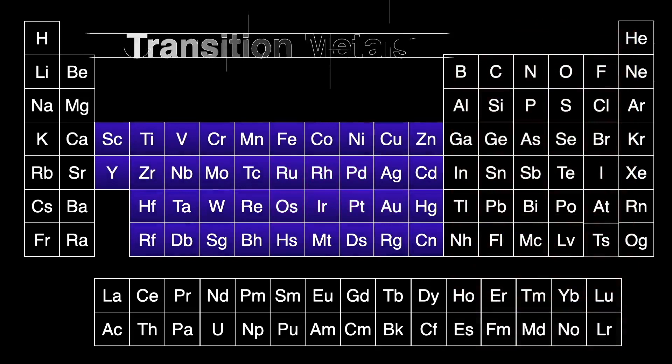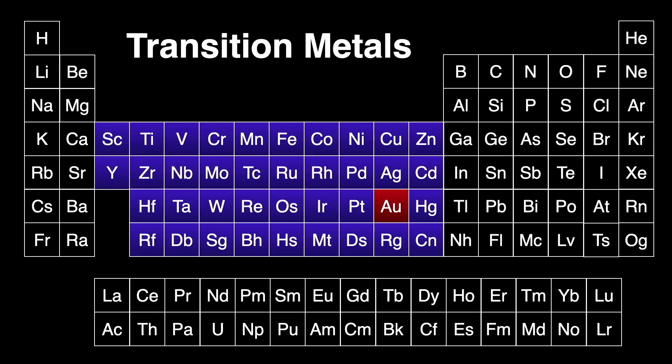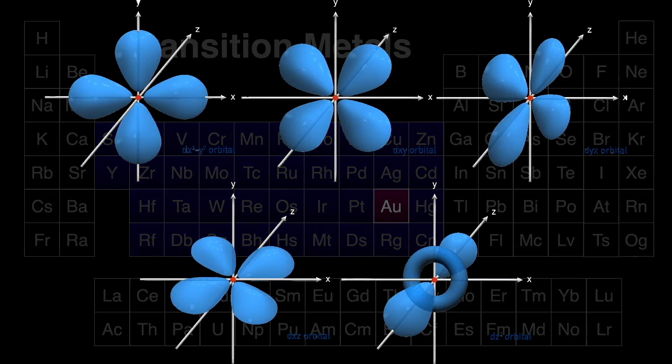Gold is also part of a large group in the middle of the periodic table called the transition metals. This section of the periodic table is where we fill the d electron orbital of the respective atoms as we move from left to right across the periodic table.